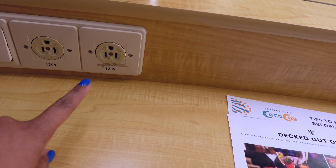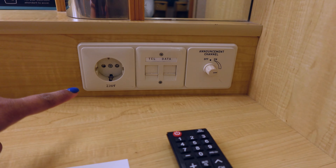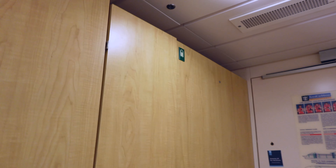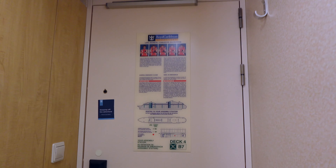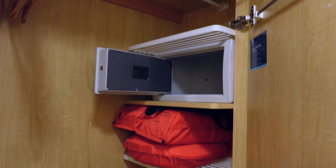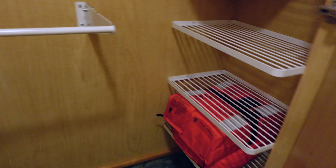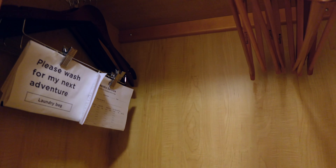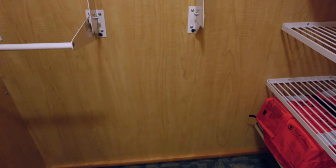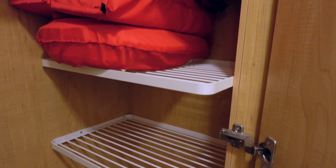You've got regular outlets here and a European plug there. Your hairdryer is in there. And then you've got a closet — your life jackets will be here, and your safety information is on the back side of your door. We open this up, and you've got all this storage, storage up there, and extra hanging storage. This does fold up so you can put your suitcase there if you wish.